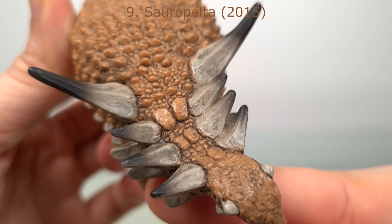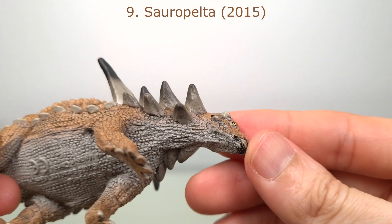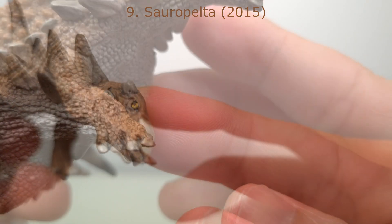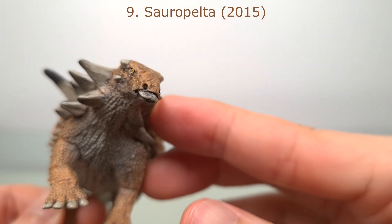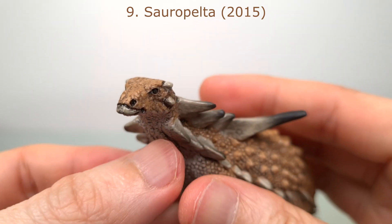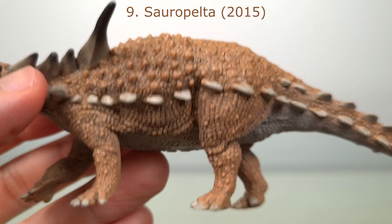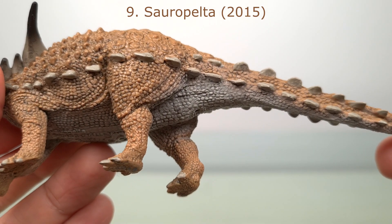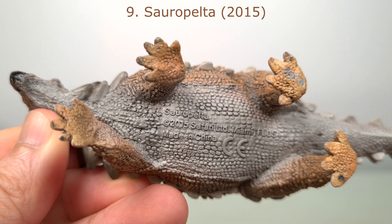the spikes, even the small ones, the claws, and even the beak have all had a wash applied to them to bring out detail. So it's really a pity that more effort could not be made on the body. Again, this is a common theme with Safari Limited — inconsistency of paint, not just across models, but within the same model itself. Again, done by Doug Watson.